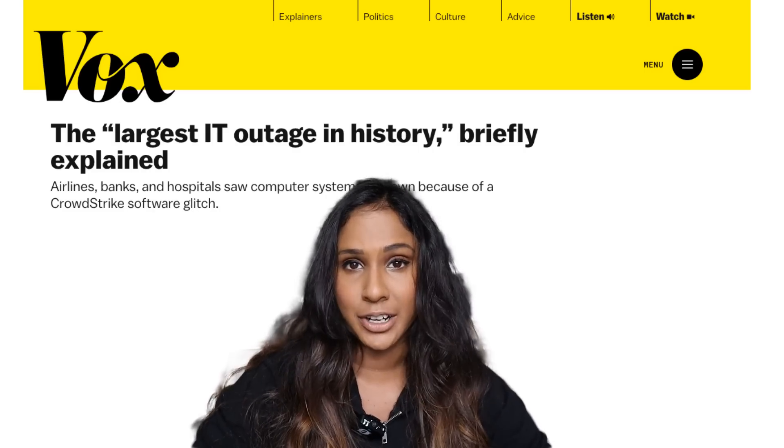This video is not going to be about how the CrowdStrike fault happened technically, because there's a lot of content covering that. This is going to be about how the company CrowdStrike made a series of bad decisions and rookie errors which led to an outage that's now been labeled as historic.